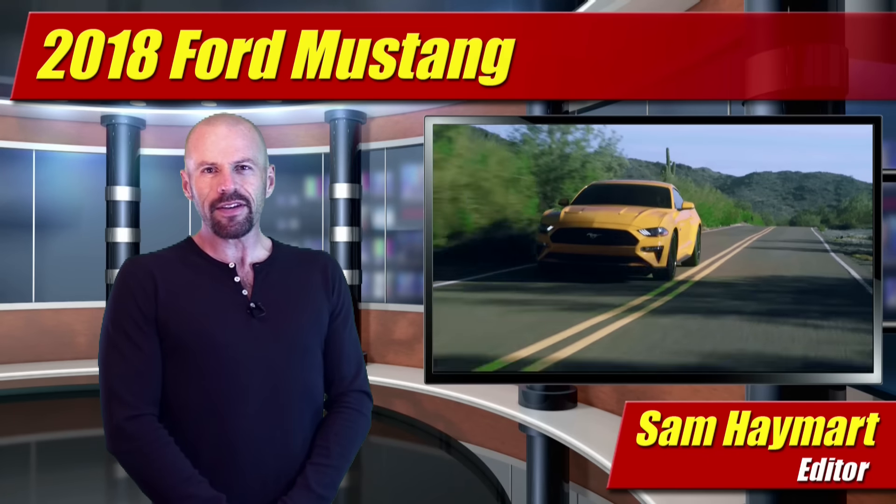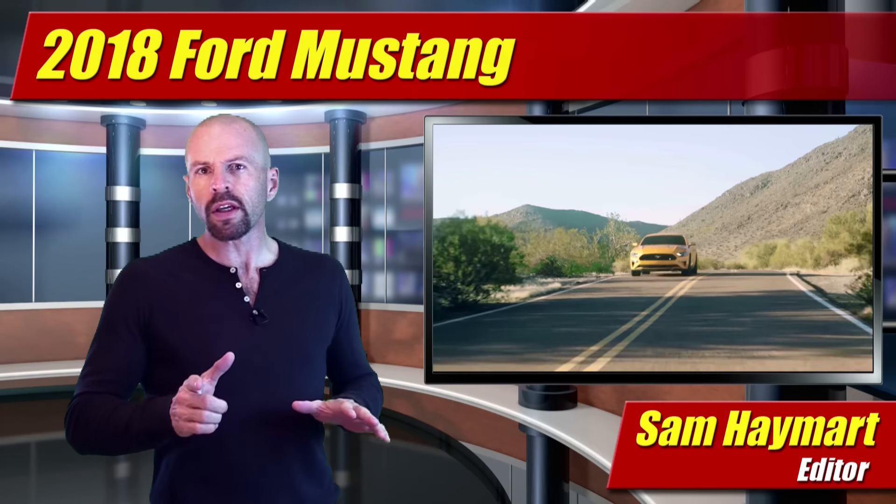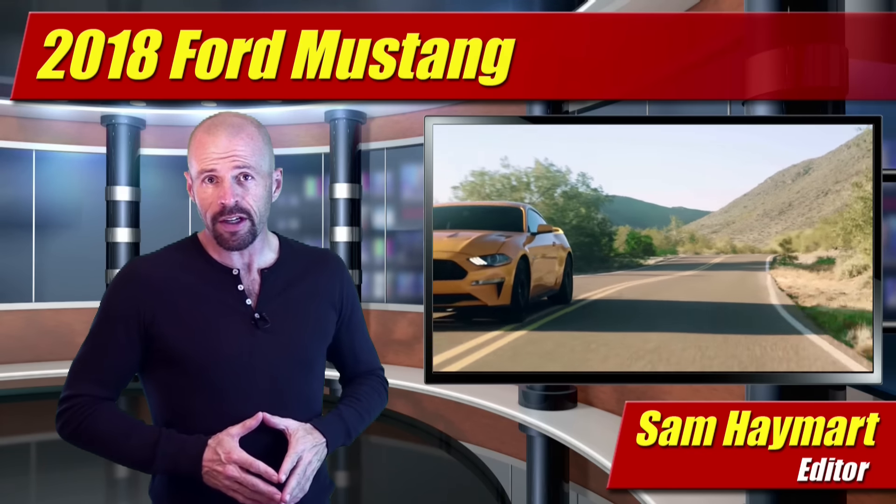Hey my good friends, Sam Hamart for Test Driven TV. Today, finally, Ford unveiled the new 2018 Mustang. It's got new styling, a lot of new features inside, and most importantly, more horsepower and gears under its hood.